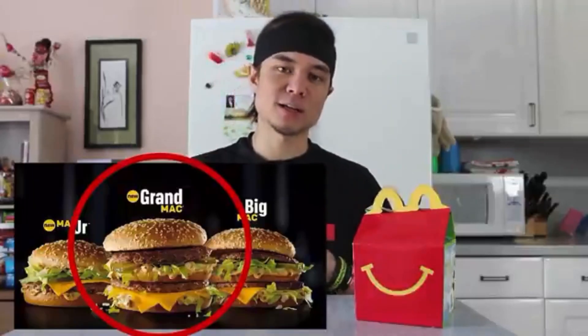So fast forward a couple years, and now McDonald's has released their Grand Big Mac Sandwich. This is a sandwich that the internet is going crazy over. There's tons of challenges and reviews on it, but what I've yet to see is somebody see how fast they can seriously eat a Grand Big Mac meal. So today we're going to set the bar — we're going to establish the world record.